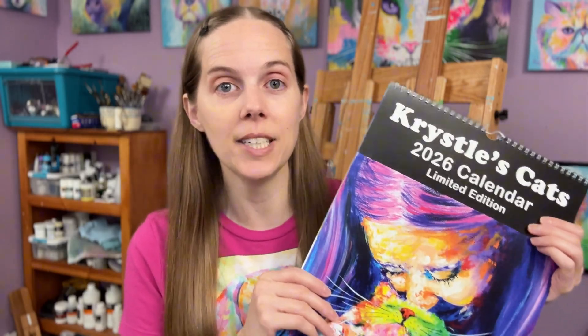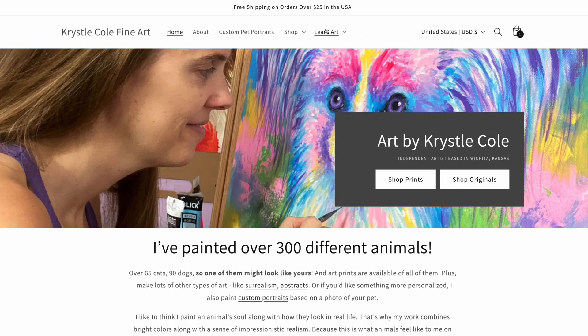I recently launched my first product using Gelato as my print-on-demand supplier — it was my calendar for 2026. Some things about my launch went really well, but there were other things I wish I knew first before selling my calendars that would have saved me time, money, and frustration. I want to share some of those with you in this video, and the first thing is how I sold the calendars.